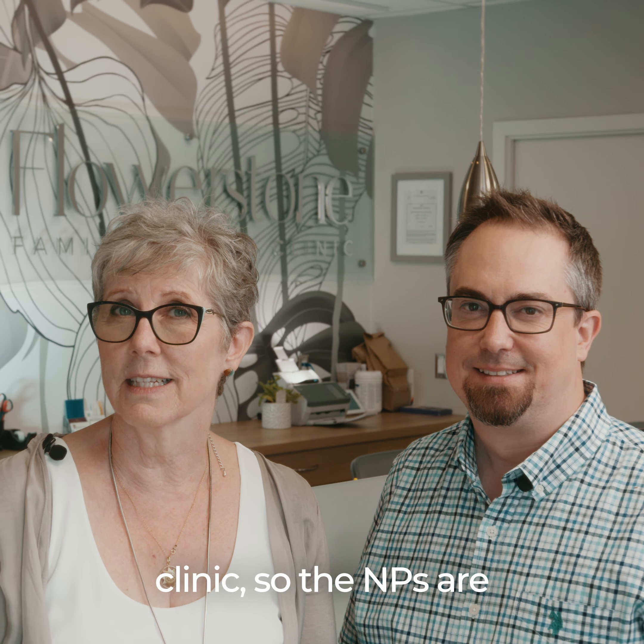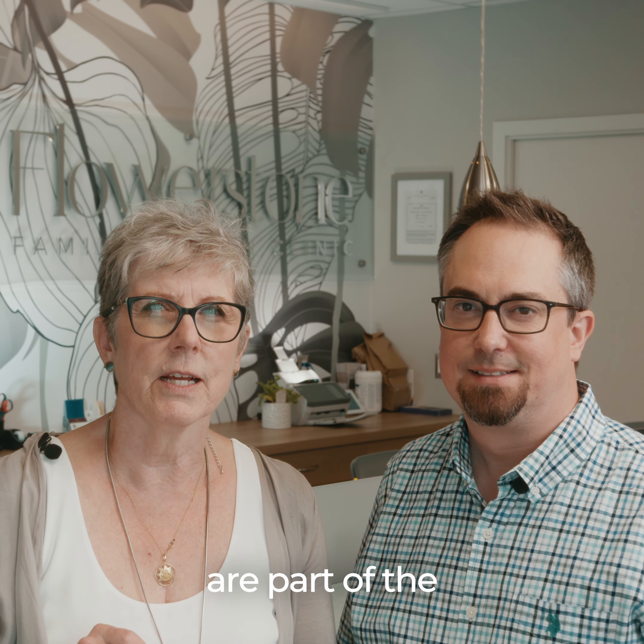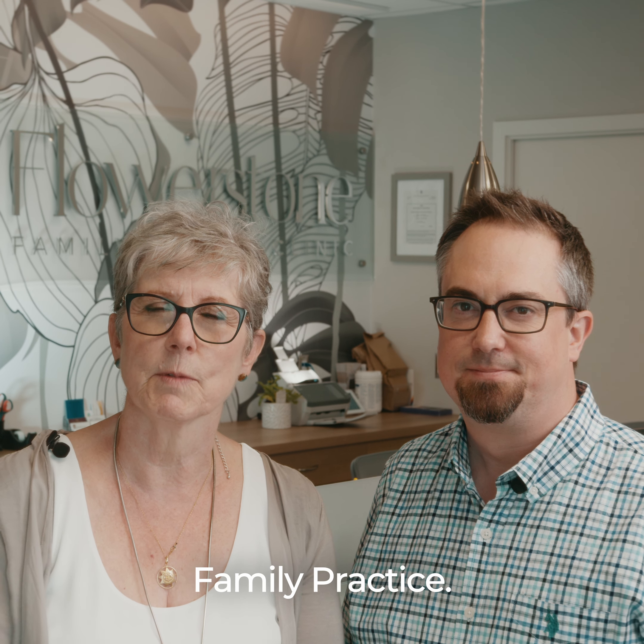Flowerstone is a PCN clinic, so the NPs are contractors. NPs in this community are also part of the Central Island Division of Family Practice.